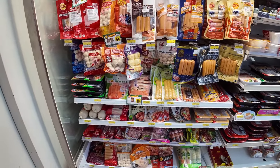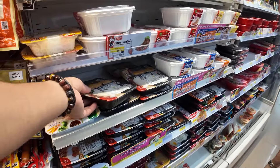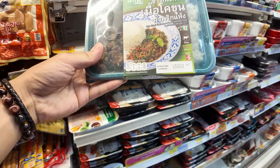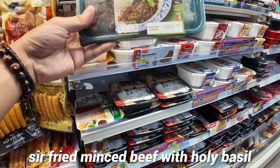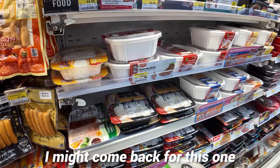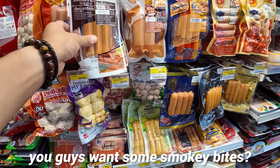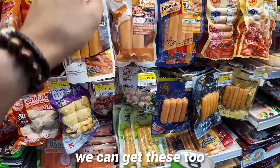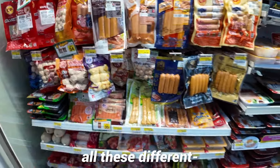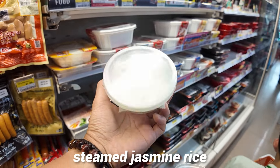What are we going to eat for our main? Pork knuckle with rice. Stir fried minced beef with holy basil and dried chili with rice — Ha-ka-pow. I might come back for this one. Barbecue pork with rice and bok choy. Maybe if we have enough, we can get two. All these different vacuum-sealed meats. You could also buy just rice — steamed jasmine rice.